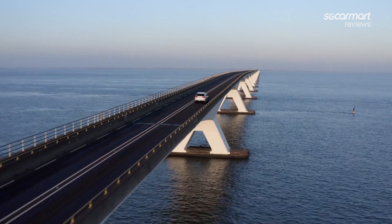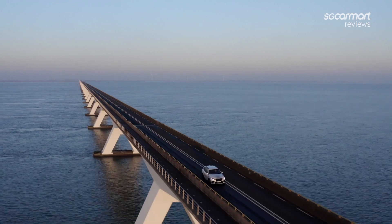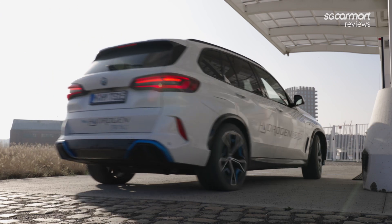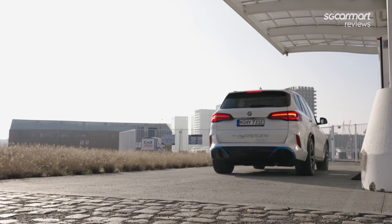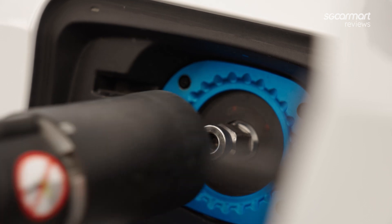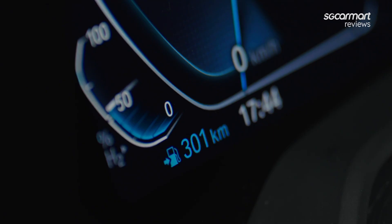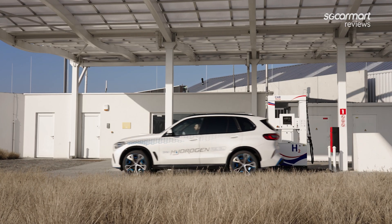BMW says that the iX5 Hydrogen has a range of about 500km, which we didn't get to test since our scenic drive was only 85km long. But more importantly, the whole idea of range anxiety isn't supposed to exist for a car like this. Arguably the largest selling point of hydrogen vehicles is that they drastically reduce your downtime. With its two hydrogen tanks capable of carrying up to 6kg of hydrogen stored at 700 bar, refilling the car will take only about 4 to 6 minutes — around the same time as a conventional fill-up.